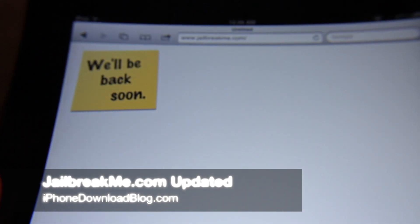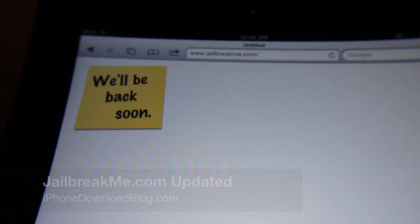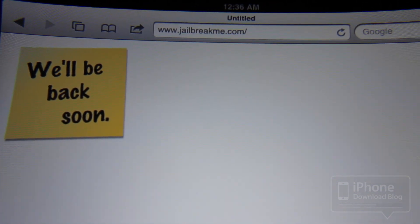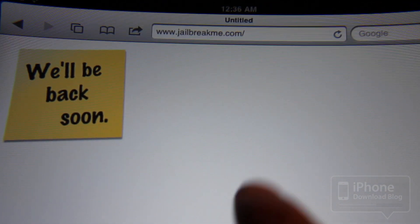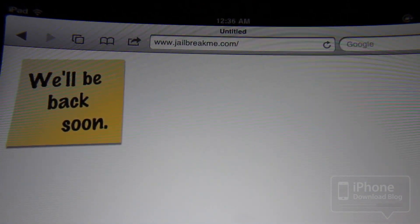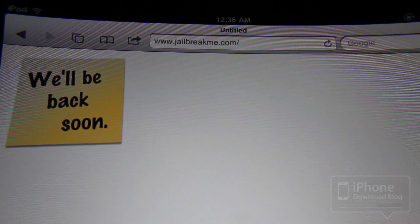Folks, the anticipation is getting just almost unbearable. This is what you see when you go to jailbreakme.com right now on the iPad: 'We'll be back soon.' So the jailbreak for the iPad 2 is right around the corner, literally. It has to be within the day, I'd say.